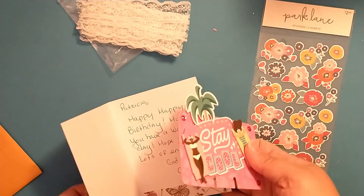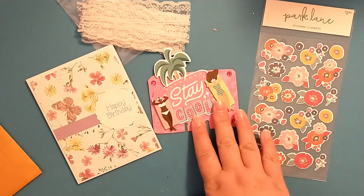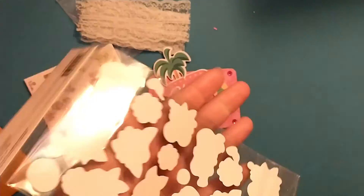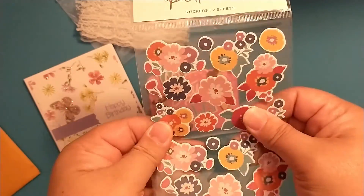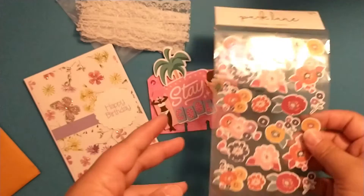Thank you for sending me both a birthday card and a Memory Dex card. And then she also sent these really fun Park Lane stickers. They're not puffy but they have some substance to them — they're not really thin stickers.